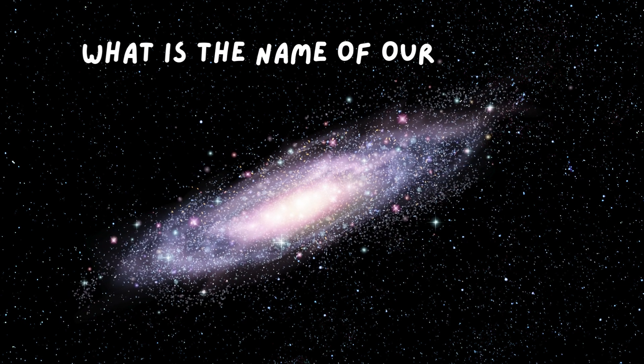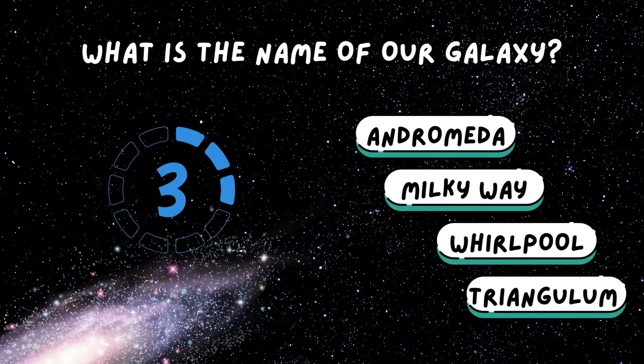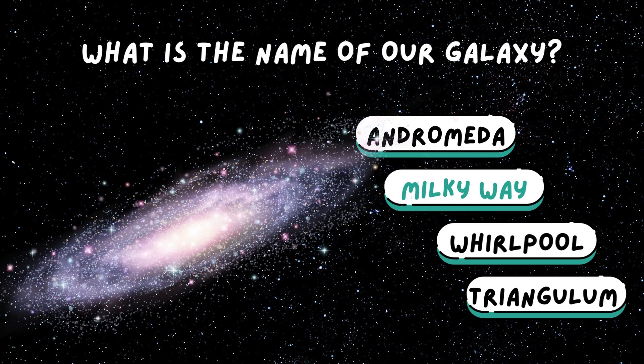What is the name of our galaxy? The Milky Way galaxy. It's a swirling spiral of stars.